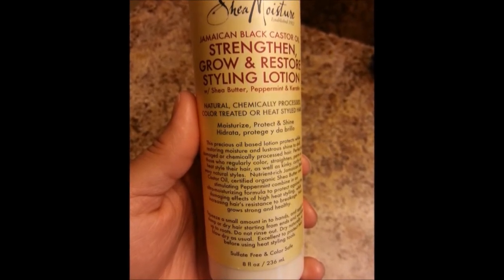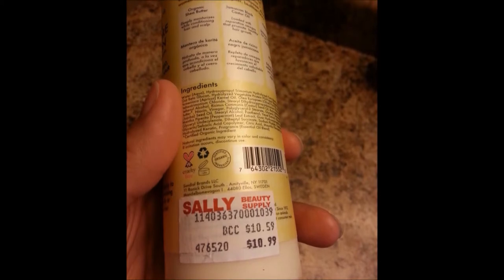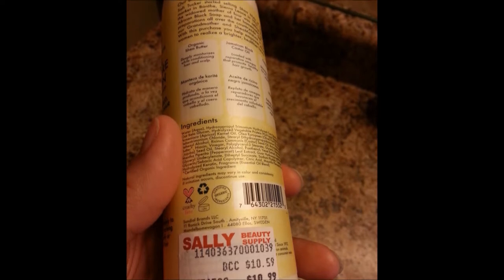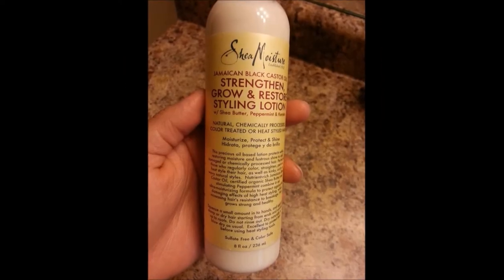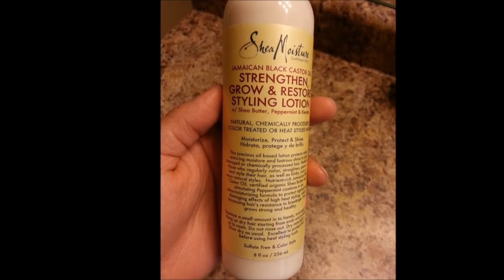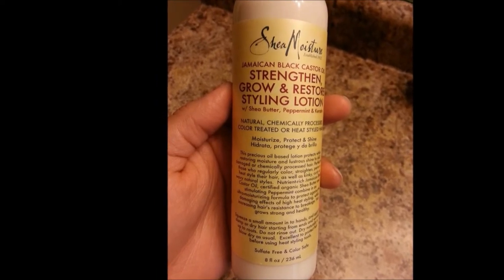First up is the Jamaican Black Castor strengthen and restore styling lotion. The main ingredients are shea butter, peppermint, and keratin. I didn't realize when I bought it that it contained keratin, a protein-based ingredient that my hair does not like at all. For a styling lotion, I didn't like it — it's kind of stinky, kind of weird, and doesn't do anything for my hair.